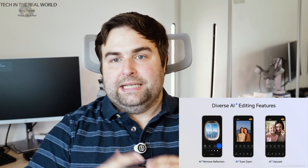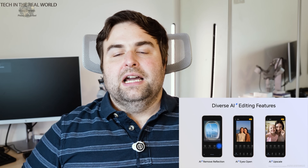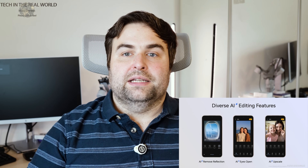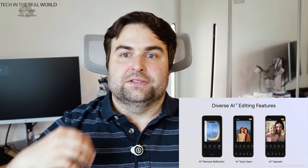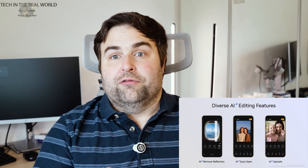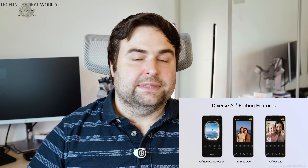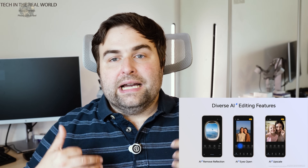AI Remove Reflections gives you cleaner glass and window shots. If you're on a bus on holiday and want to photograph the scenery but can't get out, AI can clean up the image and remove the reflections from the glass. I find this particularly useful when you're in a car and can't stop — we've all tried taking a photo through a car windscreen and had it ruined by reflections.